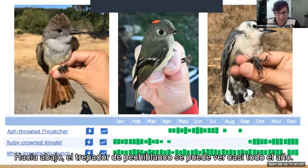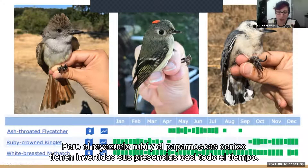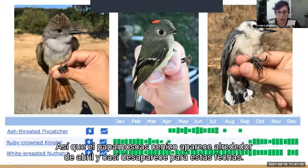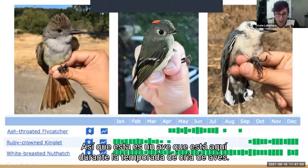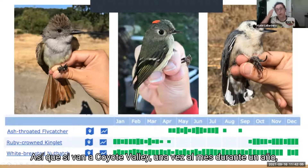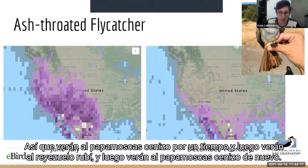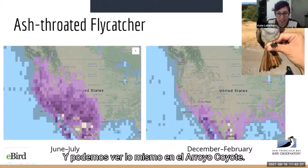The white-breasted nuthatch can be seen pretty much year-round — they're just always there. But the ruby-crowned kinglet and the ash-throated flycatcher have almost inverse presences over time. The ash-throated flycatcher appears around April and disappears by right about now — it's here during the breeding season. The ruby-crowned kinglet shows up right about now, mid-September, and hangs out until April. So if you go and bird Coyote Valley once a month for a year, you'll see these birds in these different patterns — and we see that also at Coyote Creek.